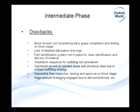Drawbacks from the intermediate phase: block division was not considering early space completion and testing at the block stage. As we can see in previous pictures, double bottoms are painted but work such as tank testing, final inspection, and other activities still transfer to the next phase. So we cannot say once we exit the double bottom that it is complete. Afterwards, on the next stage, we have to go inside and spend almost the same amount of man-hours for the final inspection, causing significant rework on painted areas and a huge amount of staging.